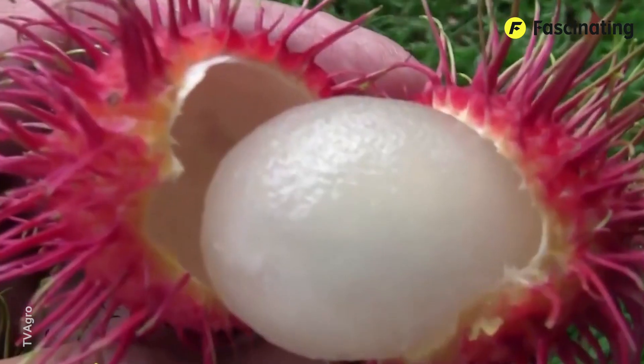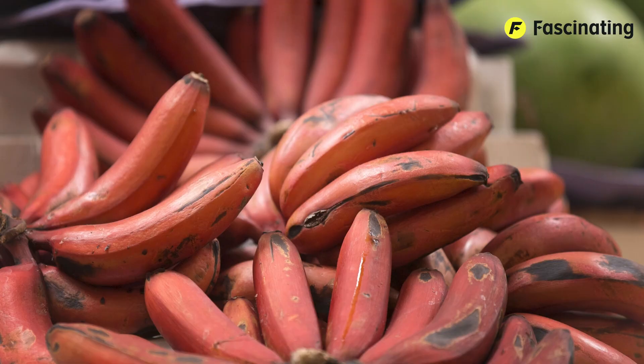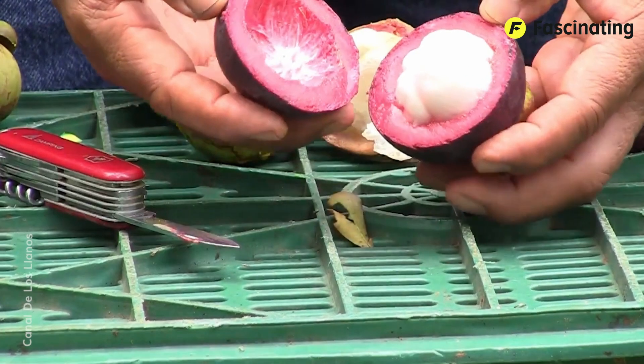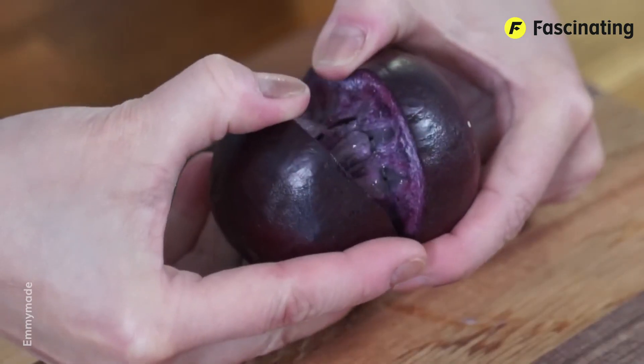Did you know that there are fruits that look like they came straight out of a fairy tale? Today, we'll uncover the secrets of some of the strangest and most delicious varieties in the world. Are you brave enough to try flavors you've never imagined? Let's watch it. It's fascinating.